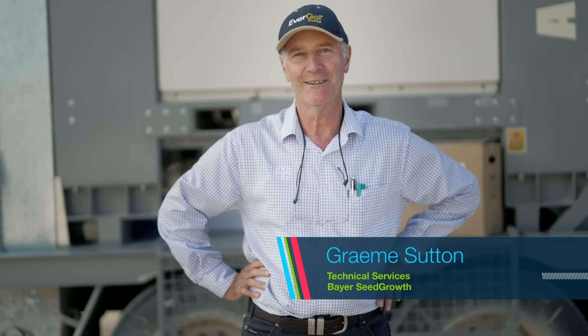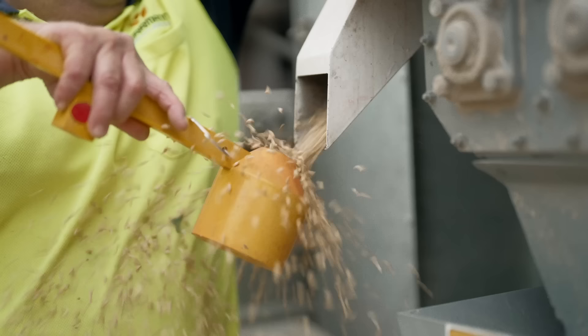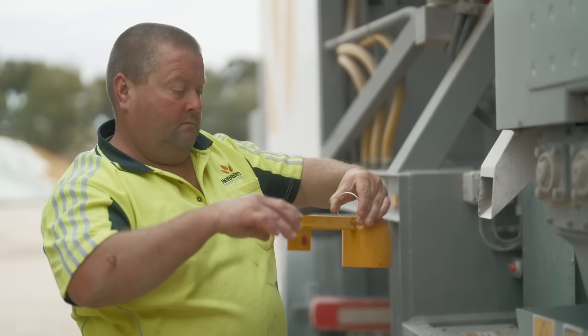Evergoal Energy is intended to provide a broad range of control for cereal diseases, both as a seed treatment and an in-furrow option. With the new formulation of Evergoal Energy, we've had an approval from APVMA for some permit work.